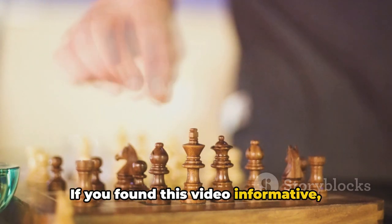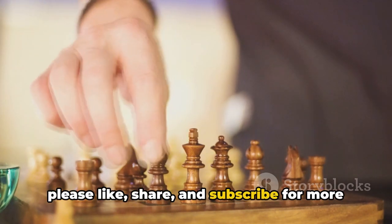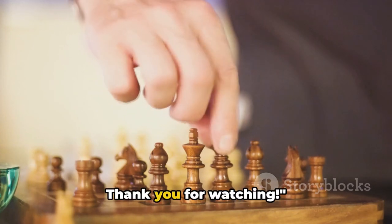If you found this video informative, please like, share, and subscribe for more such content. Thank you for watching.